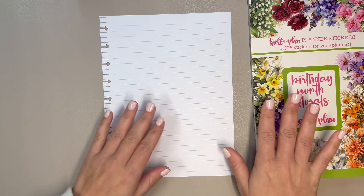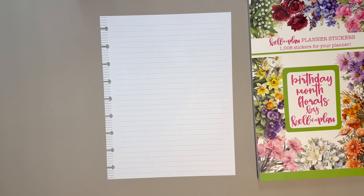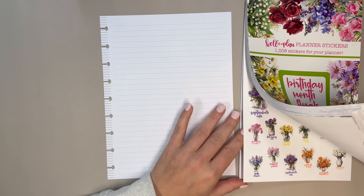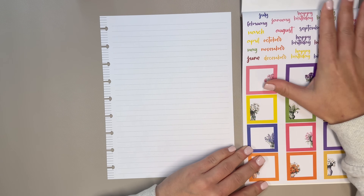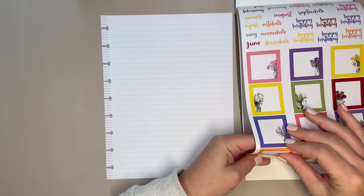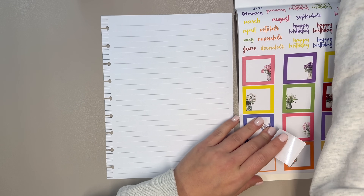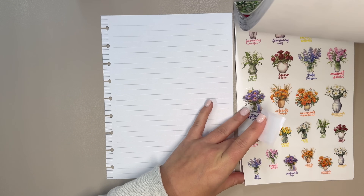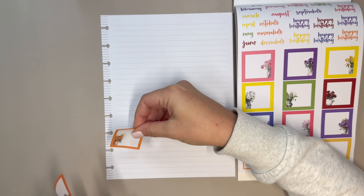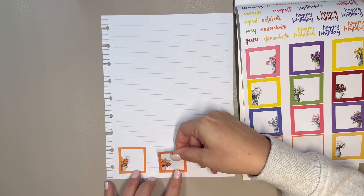Now let's do some planning. I have a different manicure from the first half of this video — sometimes videos don't all get filmed in one shot and manicures change in between. I wanted to set up a page of my planner using the Birthday Month Florals. I'm assuming these are in order — yep, they are. I want to start by putting these down.